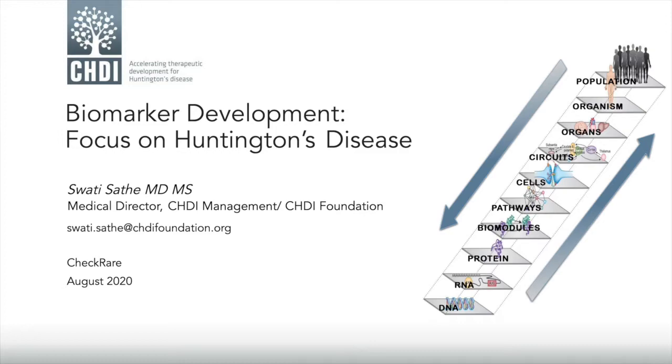Today we'll be focusing on biomarker development and especially how it relates to Huntington's disease, and how CHDI efforts are geared towards biomarker development.